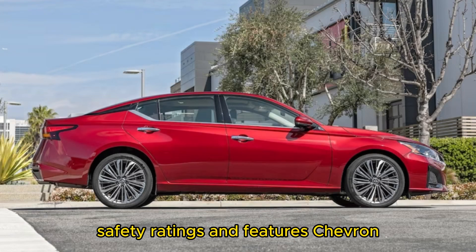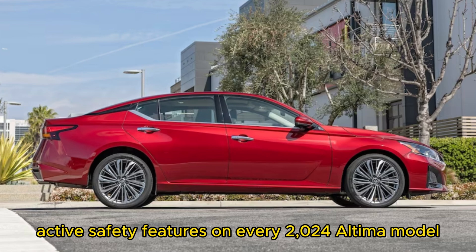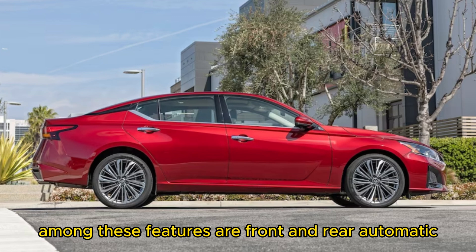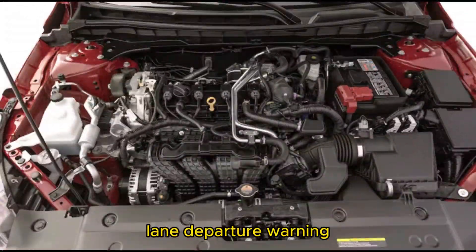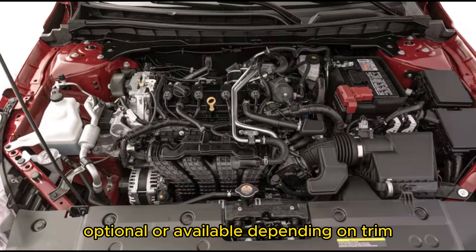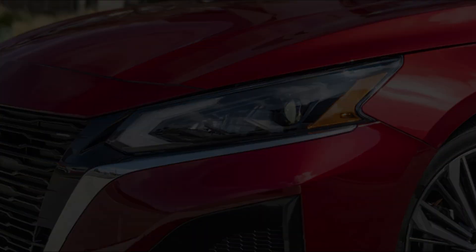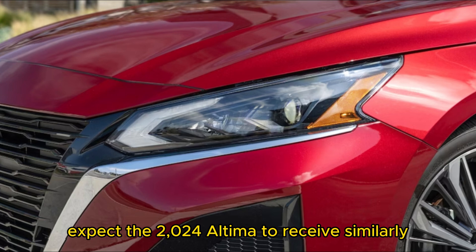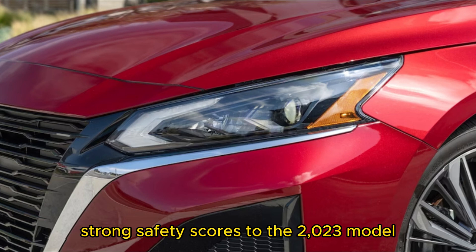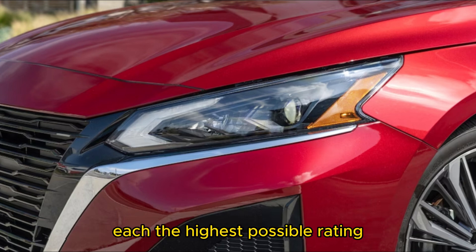Nissan includes its Safety Shield 360 suite of driver-assist and active safety features on every 2024 Altima model. Among these features are front and rear automatic emergency braking, lane departure warning, blind-spot monitoring, rear cross-traffic alert, and automatic high beams. Optional or available depending on trim are additions such as road sign recognition and adaptive cruise control. Expect the 2024 Altima to receive similarly strong safety scores to the 2023 model, which earned a 5-star NHTSA rating and Top Safety Pick Plus designation from IIHS — each the highest possible rating.